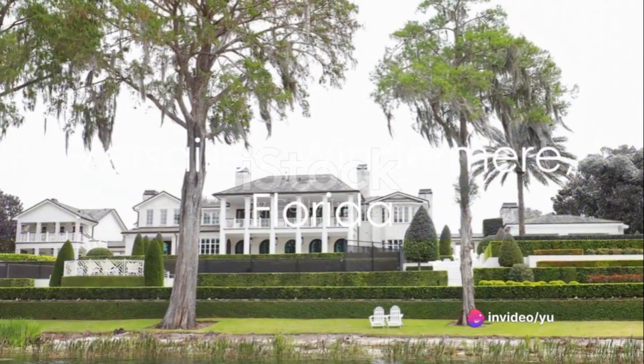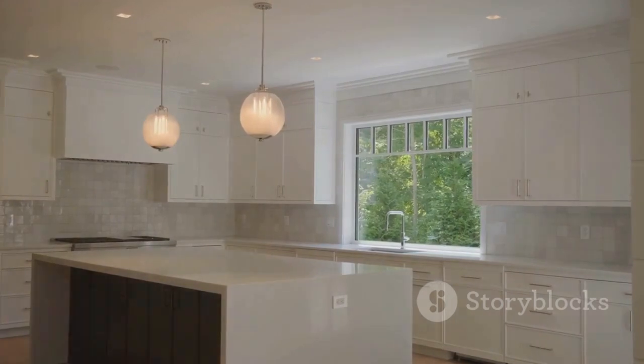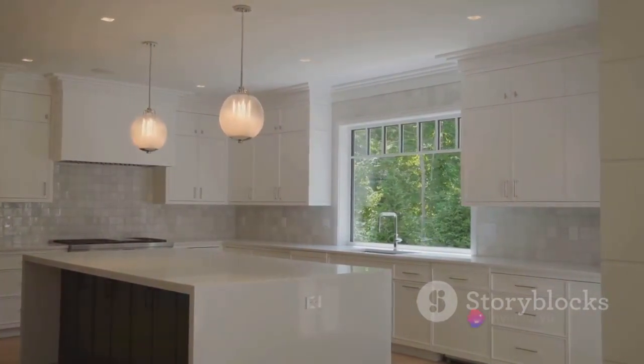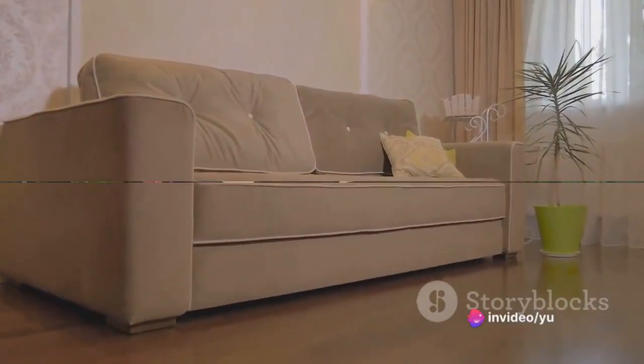Our next stop is the Grand Versailles in Windermere, Florida. This Orlando mansion, inspired by France's Palace of Versailles, houses 11 kitchens and 14 bedrooms. Versailles is a modern interpretation of royal luxury.